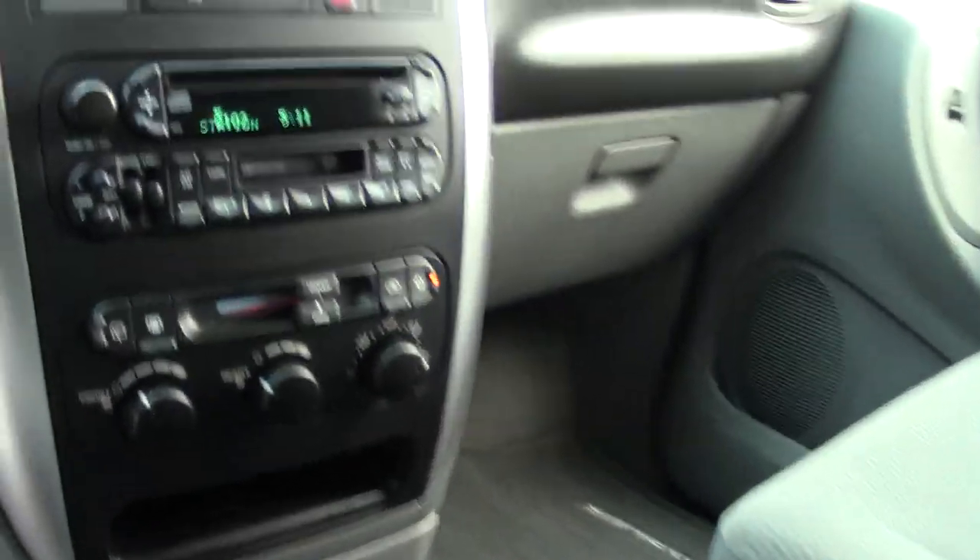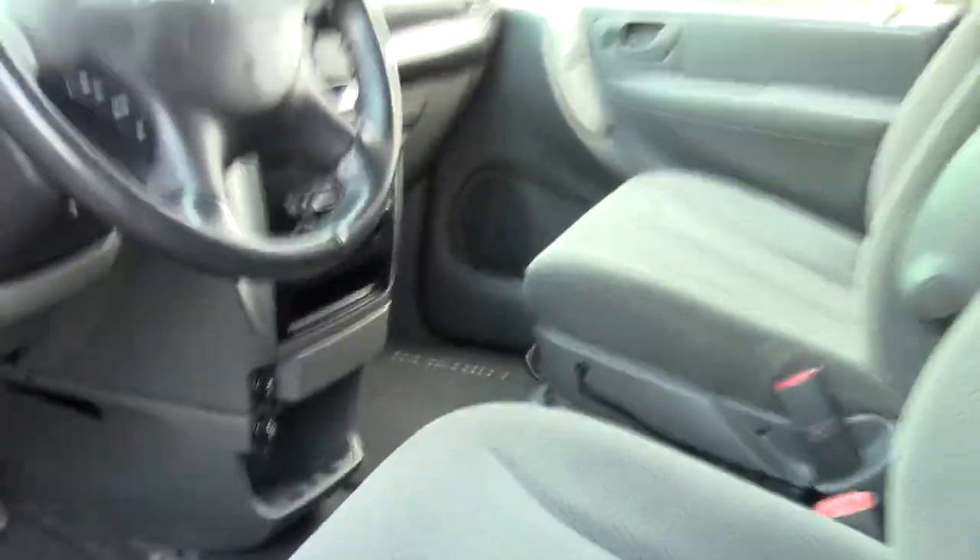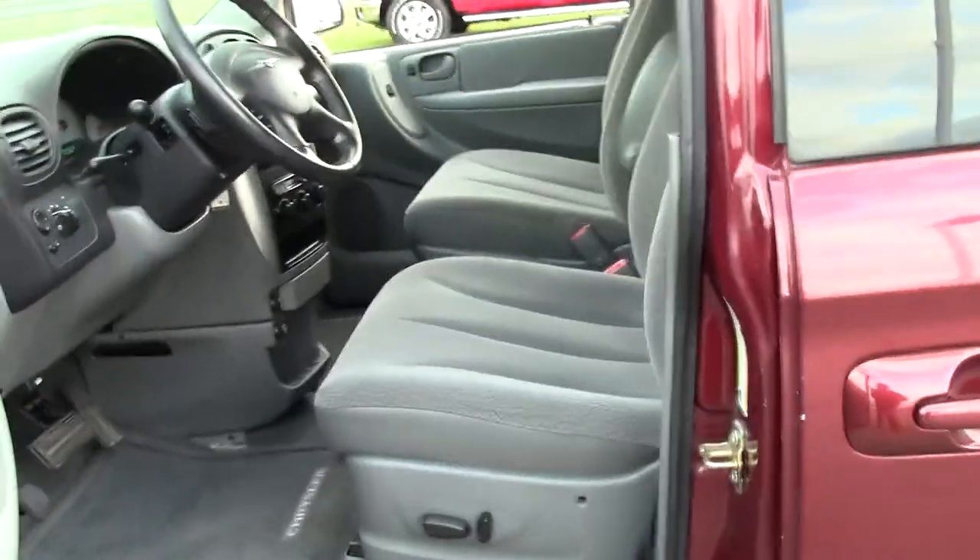Here's your center console. The controls on the Town & Country are where they should be on a minivan — they're up front and out of your way, not in between the seats.